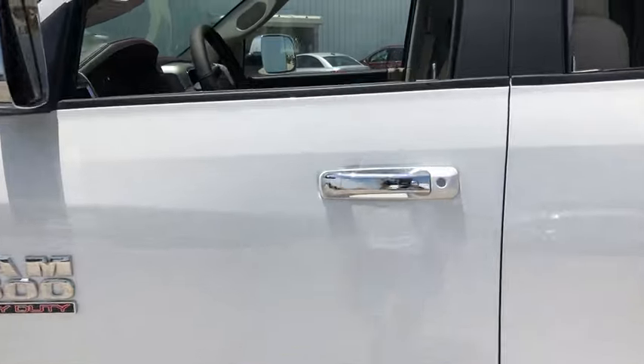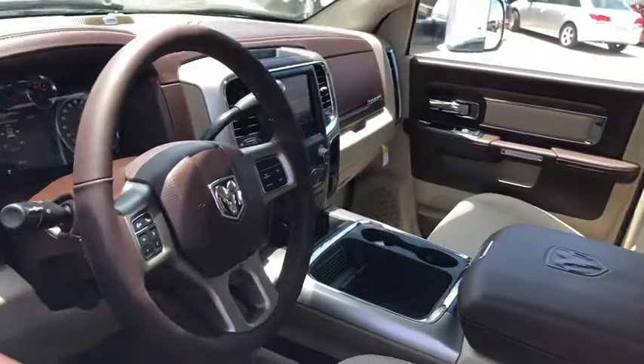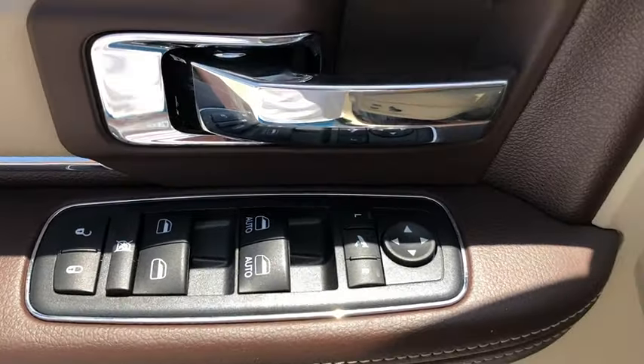Navigation system. Backup camera. Remote engine start. Running boards. Four-wheel drive. Power passenger seat. Keyless entry. Leather-wrapped steering wheel. Adjustable steering wheel.